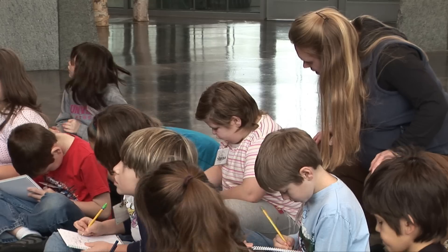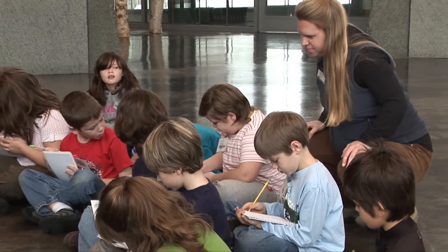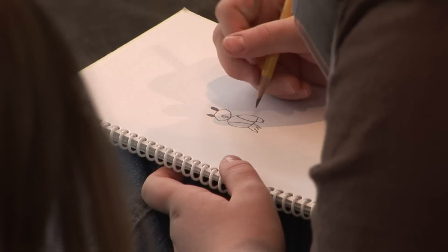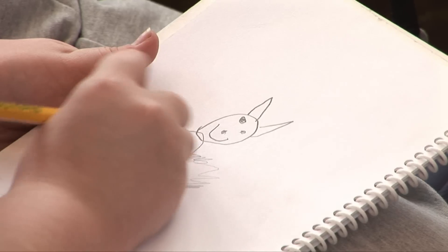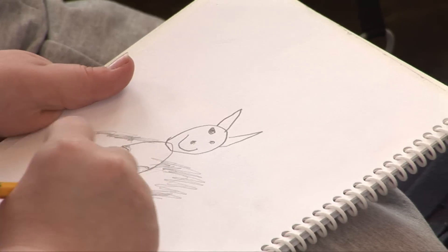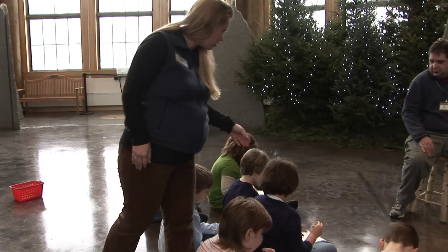Their attention to detail is significant. I've noticed a huge increase in that, and that directly applies to their reading and writing — paying attention to things. A big part of reading is looking at the pictures, and a big part of our comprehension in spelling and writing is illustrating a picture. I've noticed them putting a lot more details into their illustrations from observing these. They're more curious, they go back and research what they found. They're not just happy with an answer anymore — they want to find out why.